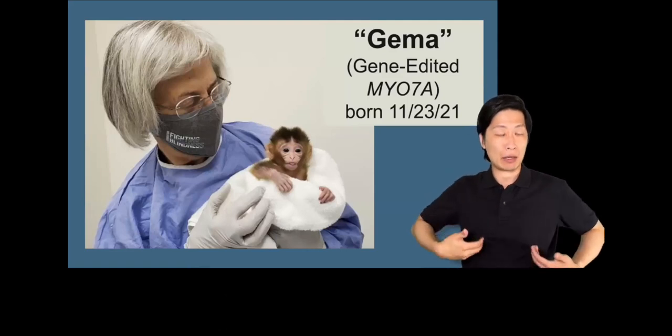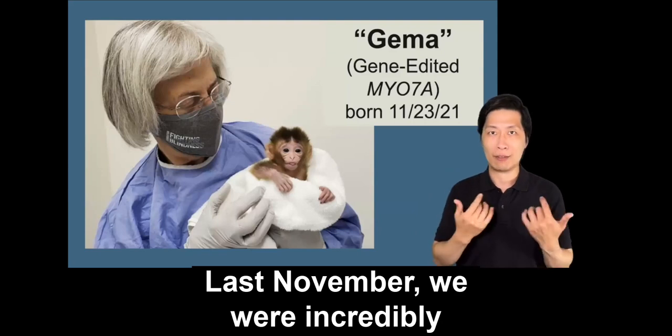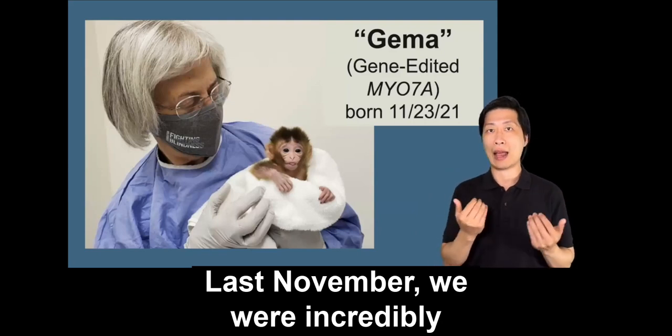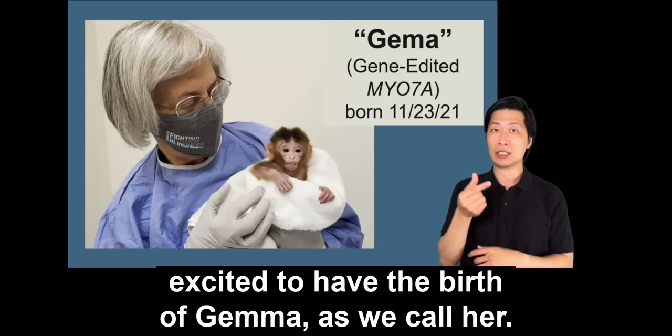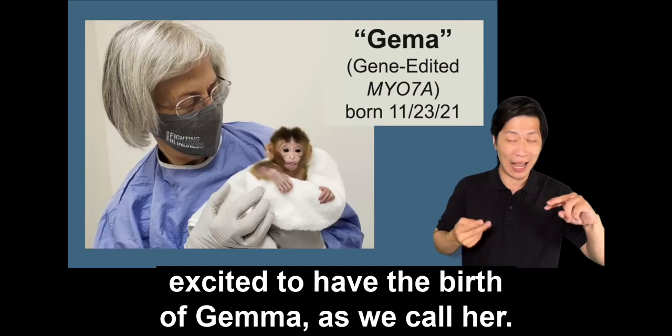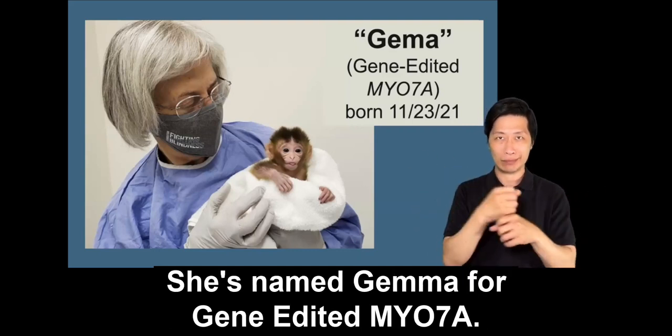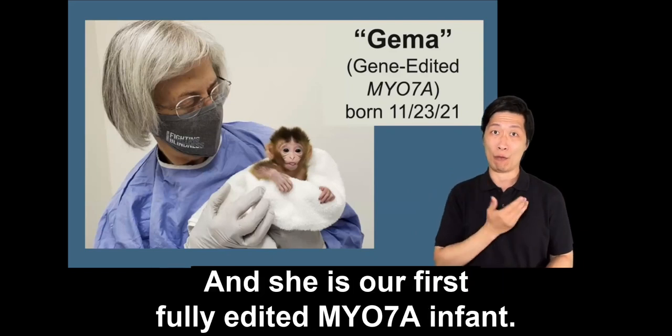Last November, we were incredibly excited to have the birth of Gemma, as we call her — named Gemma for gene-edited MYO7A. She is our first fully edited MYO7A infant.